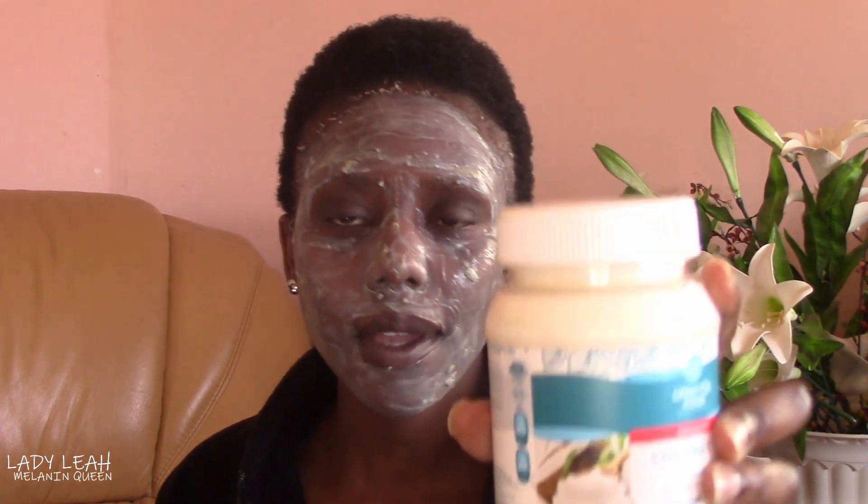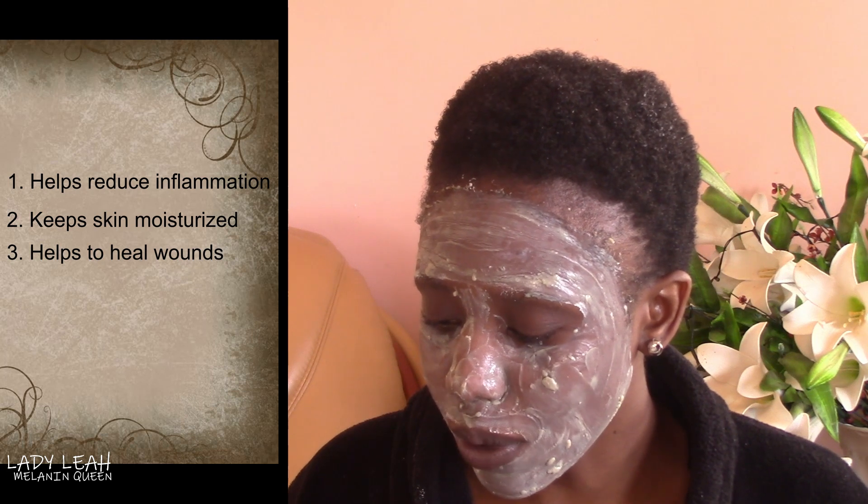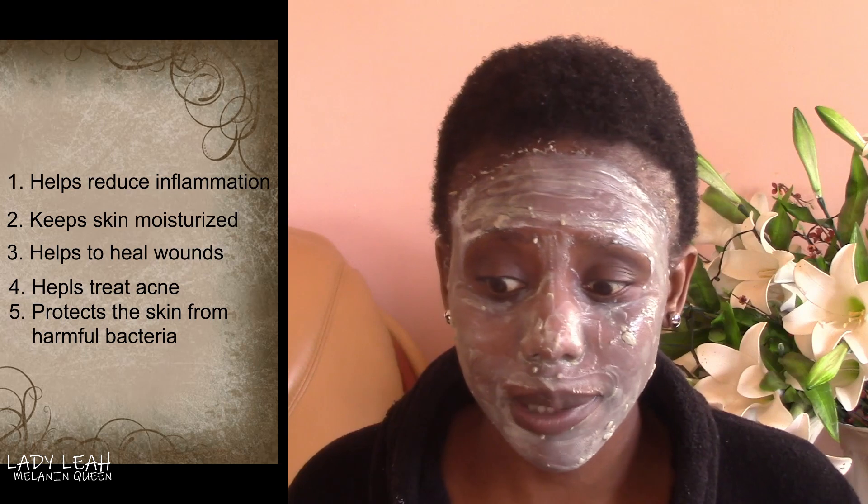By exfoliating your skin you actually make it soft and dreamy — you get rid of dead cells, making your skin softer and opening it up. It also helps with whatever body lotion you might be using. I prefer to use Vaseline because it traps moisture into the skin. I'm going to share products you can find in your kitchen. What you are going to need is some coconut oil — this is from Lifestyle Foods. Coconut oil can be used for reducing inflammation, keeping the skin moisturized, helping to heal wounds, treating acne, and protecting the skin from harmful bacteria.